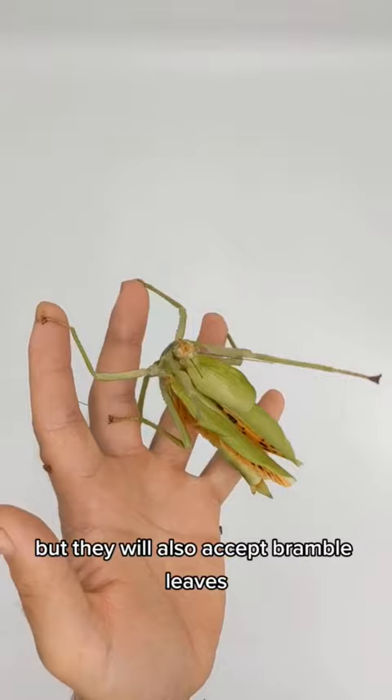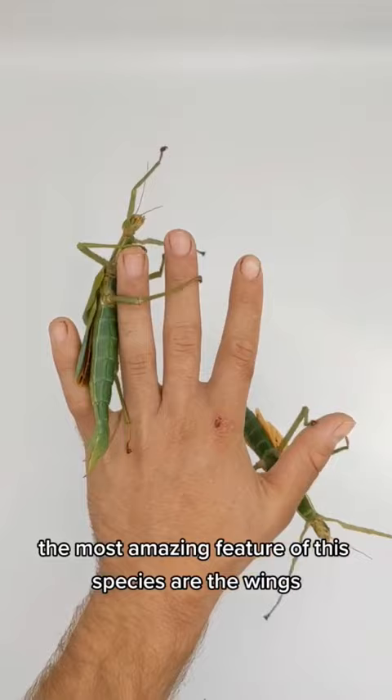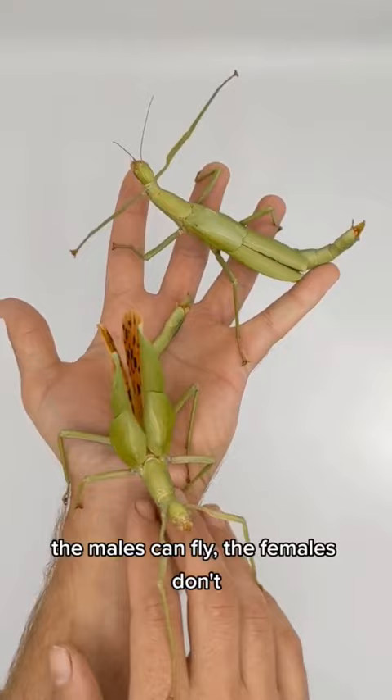The most amazing feature of these species are the wings which have a beautiful pattern of orange and black. The males can fly, but the females don't — however the females will open their wings to scare off predators.